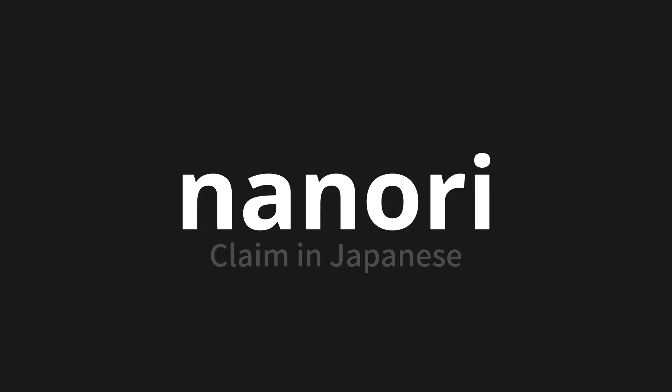Let's say it all together. Nanori. Nanori. Nanori.